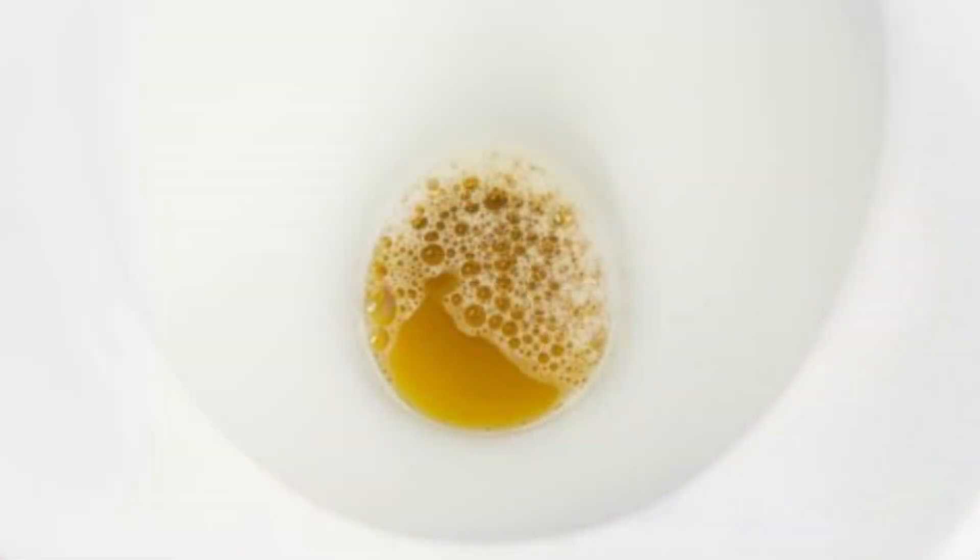Have you ever had one of those moments when you caught a glimpse of your pee and thought there was something totally different about it — almost as if someone dropped laundry detergent inside it and it appeared foaming? Well today in this video we are going to talk about the five possible causes of foaming urine.